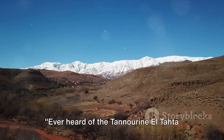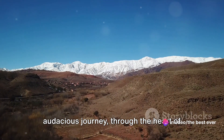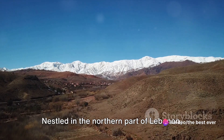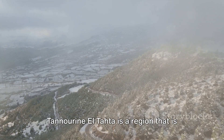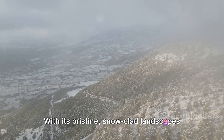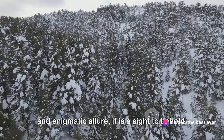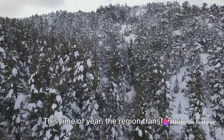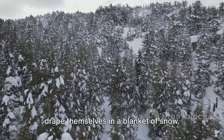Ever heard of the Tanarin El Tata region? Allow me to take you on an audacious journey through the heart of Lebanon's winter wonderland. Nestled in the northern part of Lebanon, Tanarin El Tata is a region that is nothing short of magical during winter. With its pristine snow-clad landscapes and enigmatic allure, it is a sight to behold. This time of year, the region transforms into an ethereal realm, as the mountains drape themselves in a blanket of snow.